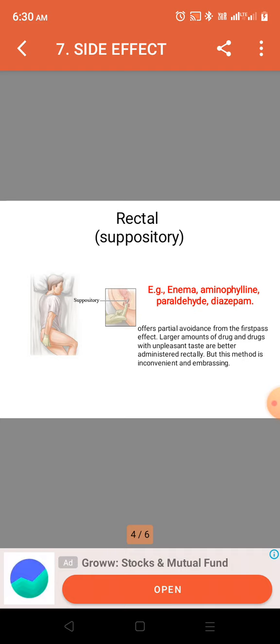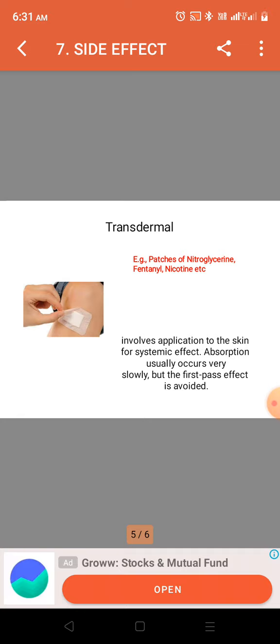However, the rectal method is inconvenient and embarrassing. There are also drugs given by the transdermal route of delivery — for example, patches of nitroglycerin, fentanyl, and nicotine — which involves application onto the skin for systemic effect.